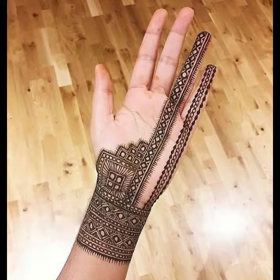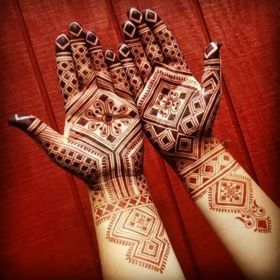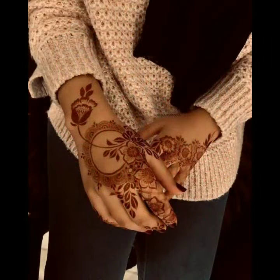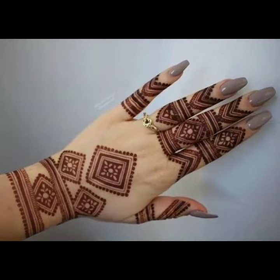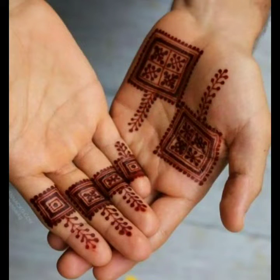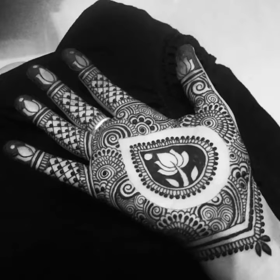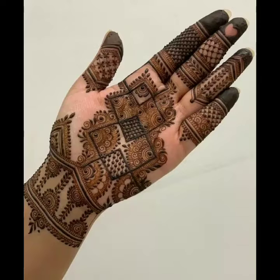Assalamualaikum viewers, welcome back to my channel. I hope you are all fine. Today in this video you will get very beautiful and very stylish mehendi designs. Mehendi design is a traditional design — for example, if you live in India or in Pakistan, the mehendi design will be according to your trend and tradition. In this video you will get top trending Pakistani and top trending Indian mehendi designs.